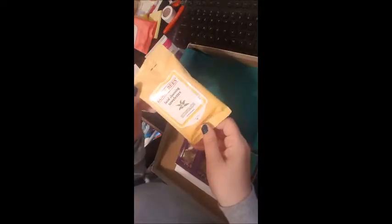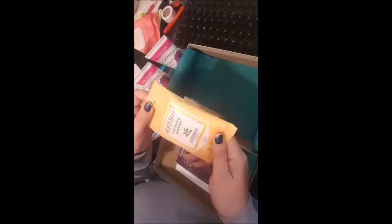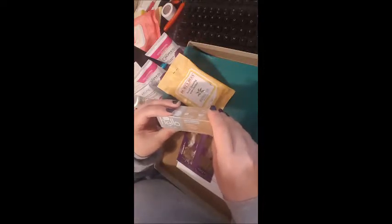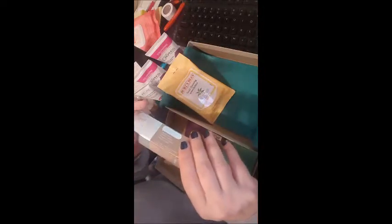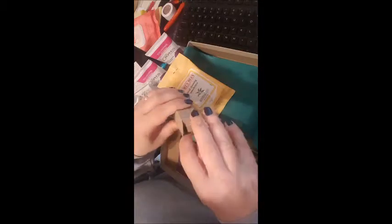There are some Burt's Bees Facial Cleansing Towelettes with white tea extract. I usually get the grapefruit ones — these are for normal to oily skin. I have combo skin, but I'm happy to try these. They'll be great for travel. Last but not least is Hello Pure Mint Extra Whitening Fluoride Toothpaste — no peroxide, no artificial sweeteners, no preservatives. It says 'Brush Happy' on the side. It's a trial size of toothpaste that I'll definitely use.